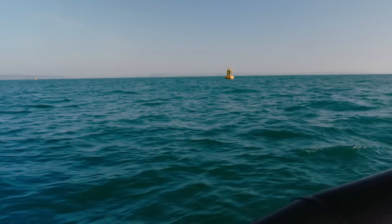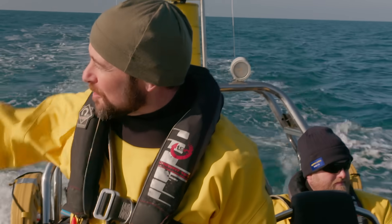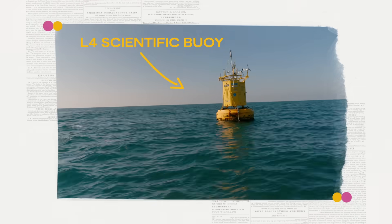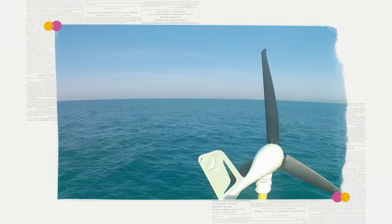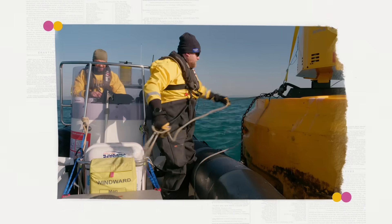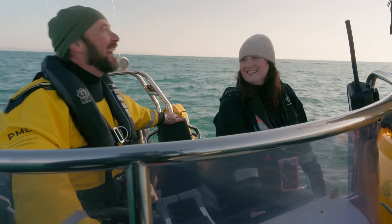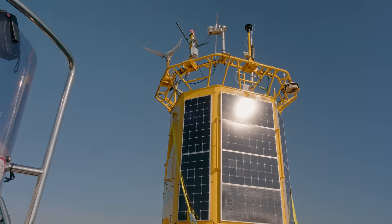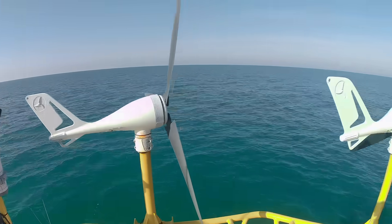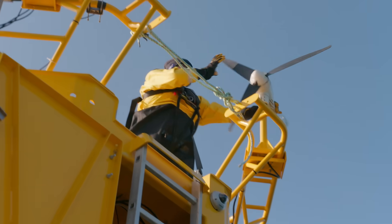We've arrived. We are actually in the L4 sampling area. This place has been surveyed since the 80s. We now have these autonomous buoys in place that collect data in situ 24/7. The L4 buoy is one of several floating labs out here that are packed with sensors. But like anything exposed to the elements, it needs regular maintenance. If you look up, you can see all the sensors collecting atmospheric data that then goes to the Met Office. Technology isn't perfect — a lot of this is cutting edge and you can't just buy it off the shelf and have it work first time.